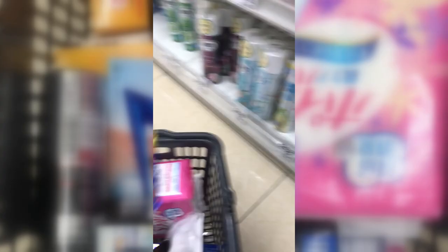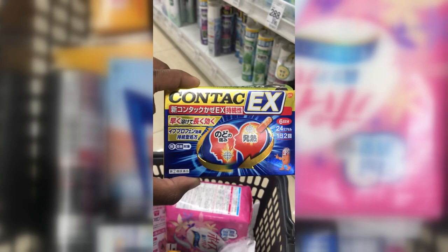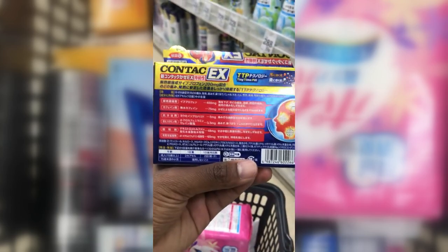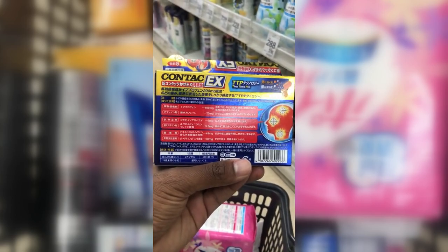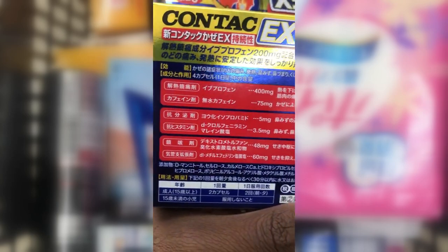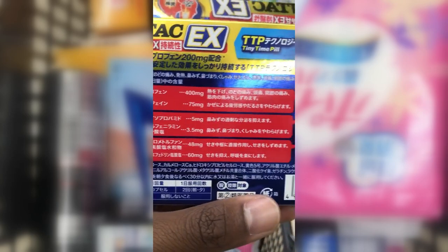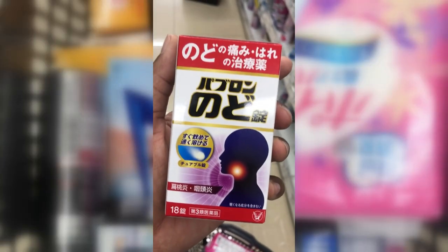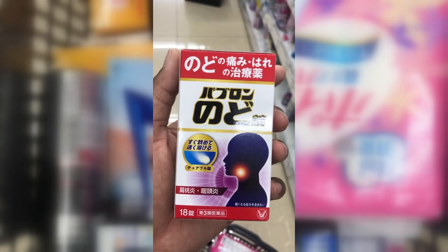Contact Ex is a cold medicine with multiple ingredients. You cannot use it if you're under 15. Everyone else can take two capsules at a time — two in the morning, two at night — within 30 minutes after a meal.